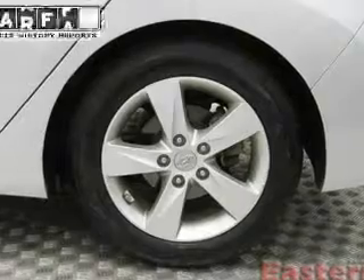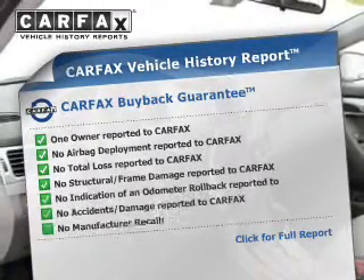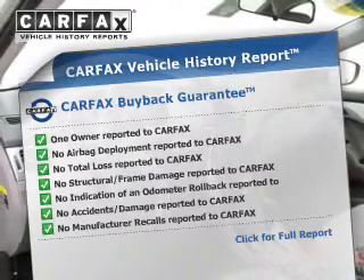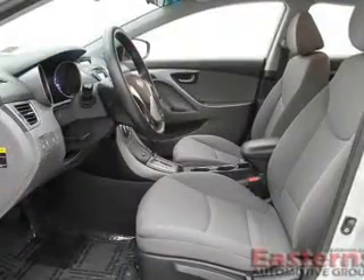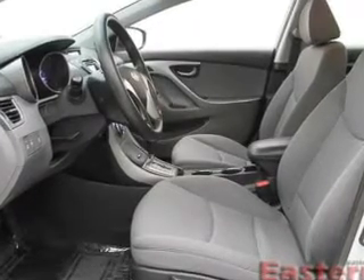Anti-lock brakes. Rest easy knowing this vehicle comes with a Carfax vehicle history report from Carfax, the most trusted provider of vehicle history information. Great quality at a great price. Call or click to contact us today.